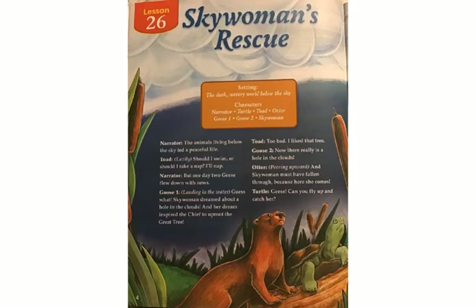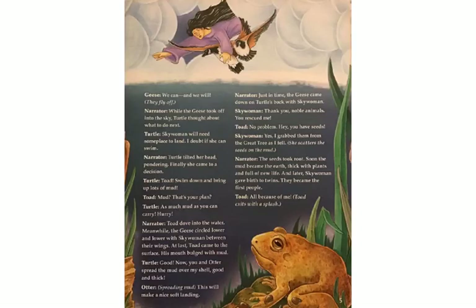Toad: Too bad. I liked that tree. Goose Two: Now there really is a hole in the clouds. Otter, peering upward: And Sky Woman must have fallen through because here she comes. Turtle: Geese, can you fly up and catch her? Geese: We can and we will. They fly off. While the geese took off into the sky, Turtle thought about what to do next. Turtle: Sky Woman will need some place to land. I doubt if she can swim.